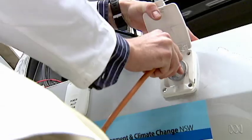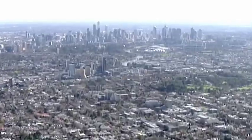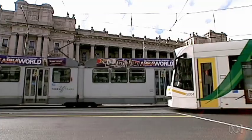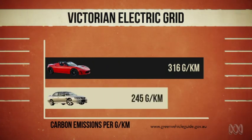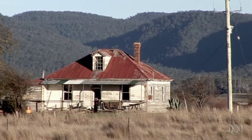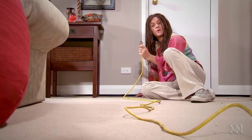But electric cars need to be recharged. And where does that charge come from? If you're in Victoria and you charge your car from the grid, then our Tesla will have a higher carbon footprint than a Commodore. However, if you recharge from the grid in Tasmania, our electric car smashes the Commodore. The difference is where the power comes from.